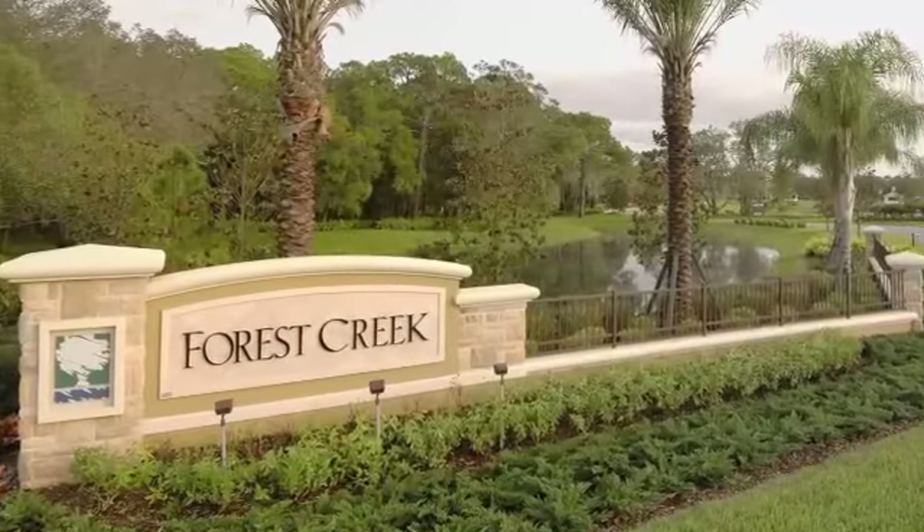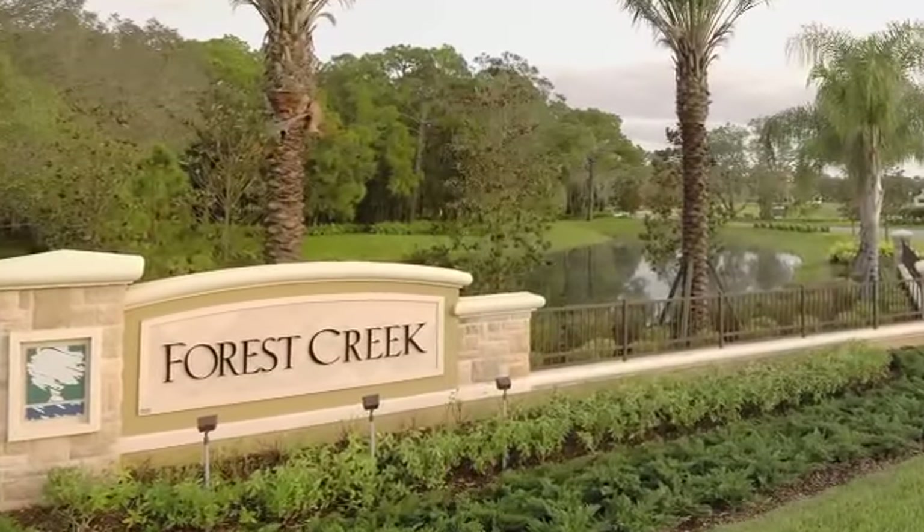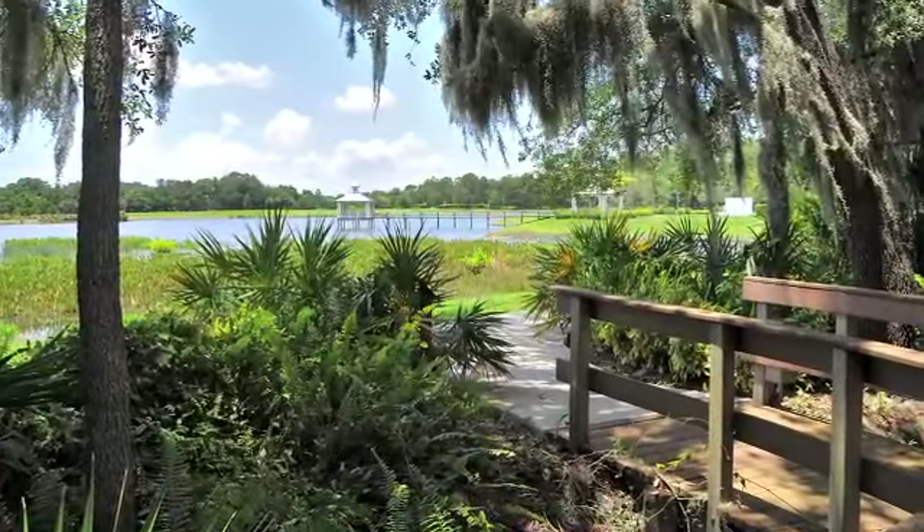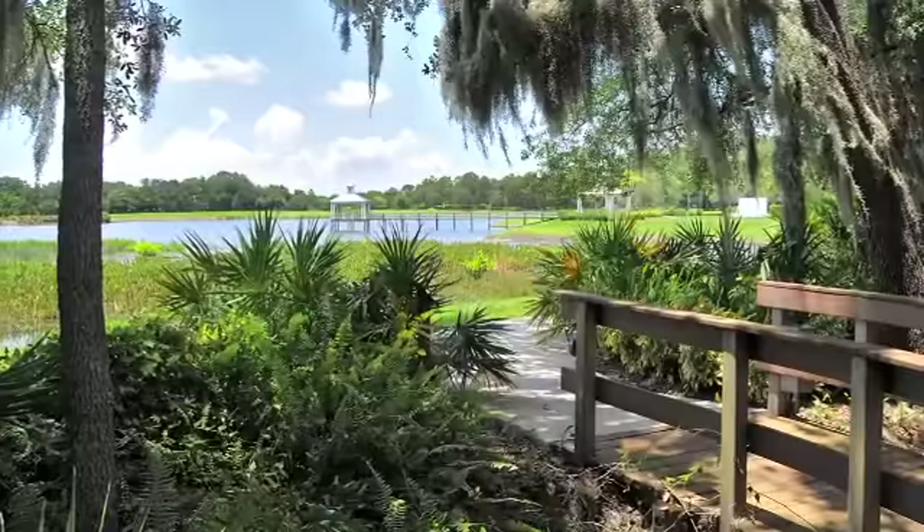I consider Forest Creek kind of our little slice of paradise. When that community was developed, the Grand Oaks were left in place, so the sidewalks and the roadways meander around really beautiful cul-de-sac areas. There are beautiful water features and conservation preserves. We've got an abundance of wildlife out there.